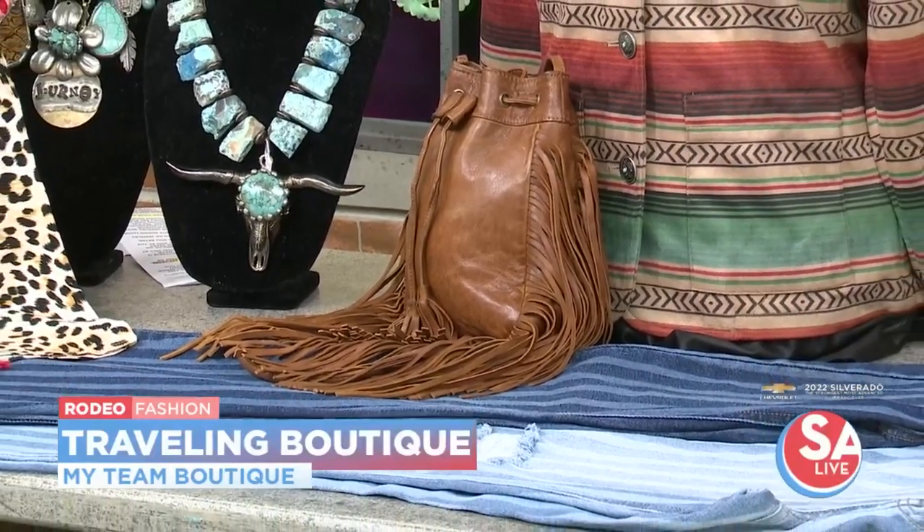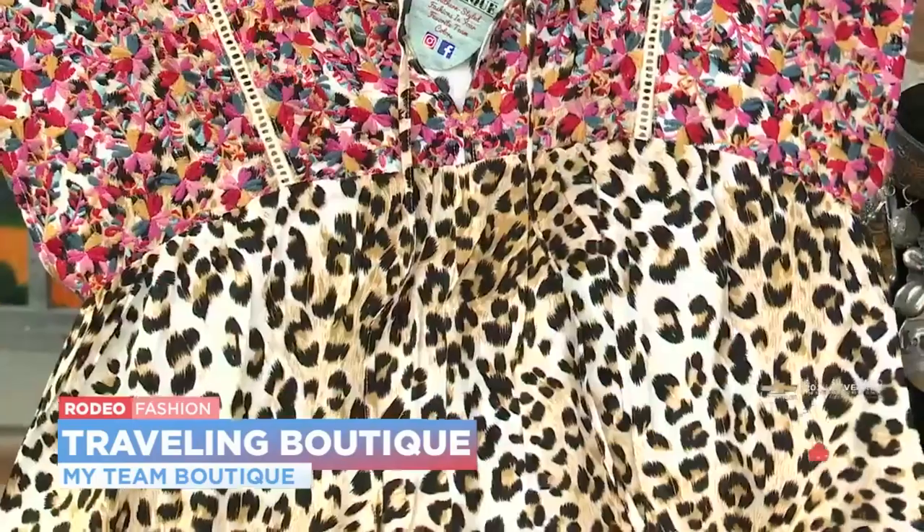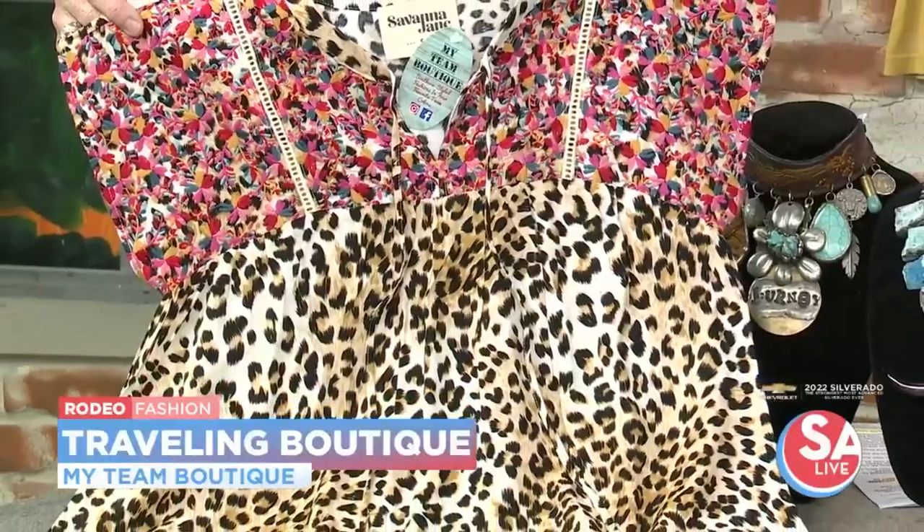This top would go with anything. We bring in a lot of embroidered pieces because we know Fiesta is huge here in San Antonio. A lot of our shoppers come out not just for the rodeo, but for clothes to wear to Fiesta.